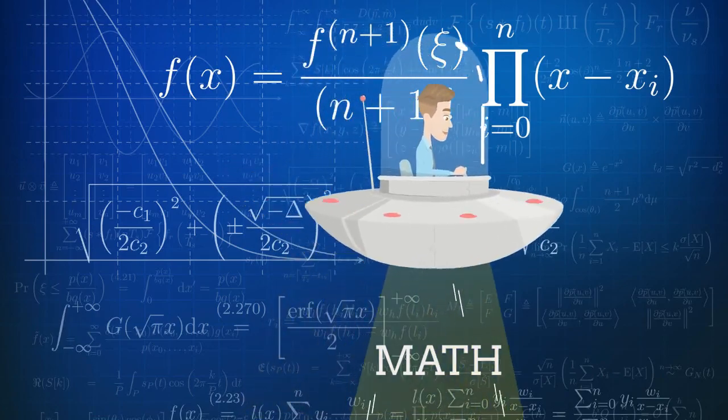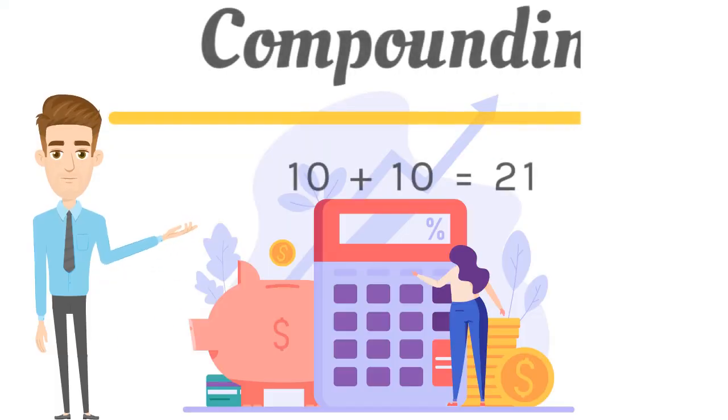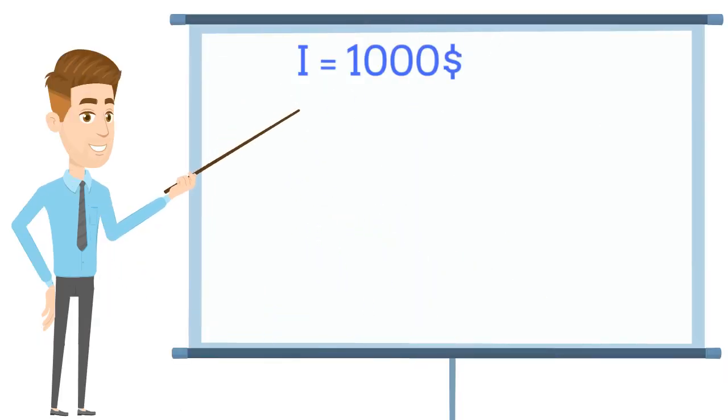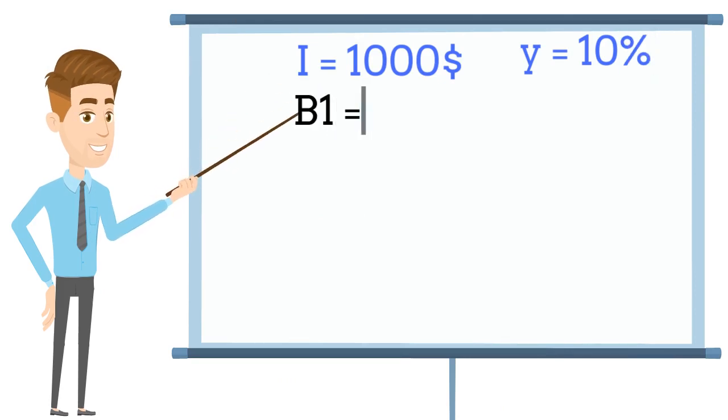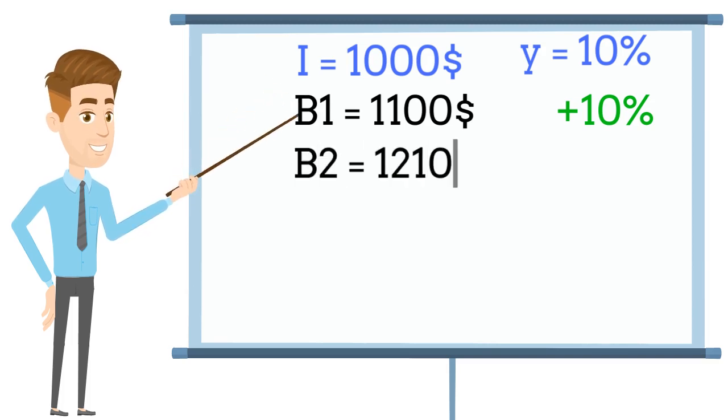That's not alien math. It does not come from another dimension either. It is simply compounding. Let's say you invest $1,000 in a stock with an annual increase of 10%. After one year, putting 10% over your investment, you have $1,100. Everything clear so far. But after one more year, putting another 10% over those $1,100, you have now $1,210.